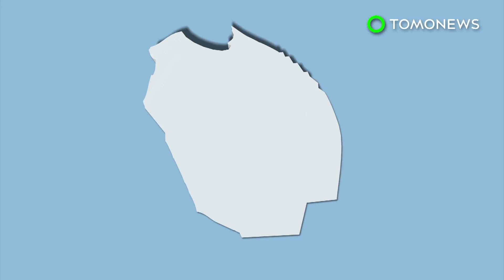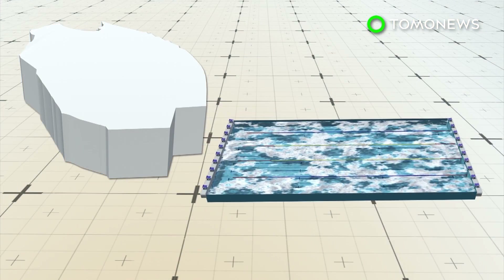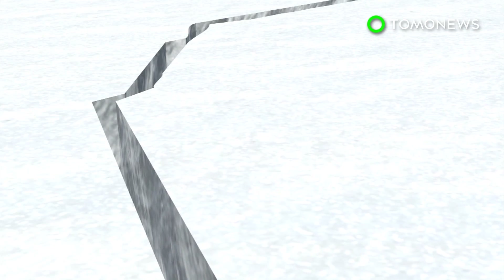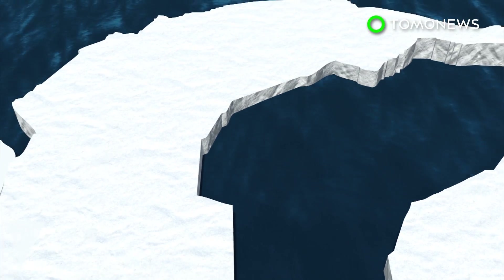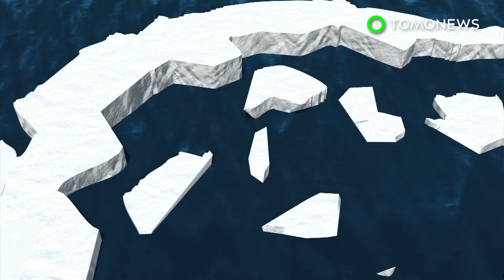When it eventually gives way, the resulting iceberg will be one of the largest on record. Estimated to be about 190 meters thick, the iceberg contains enough ice to fill 460 million Olympic-sized swimming pools. The colossal mass of ice won't raise sea levels when it breaks off, but it might make the rest of the shelf less stable, possibly leading it to disintegrate and collapse into the sea.